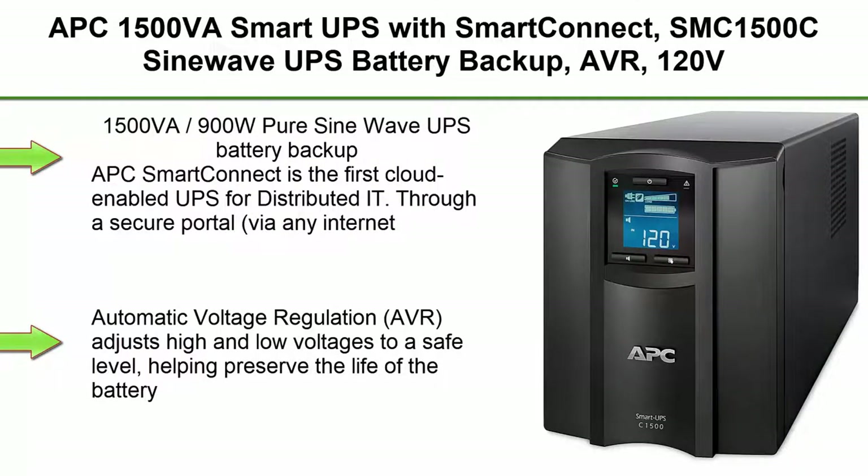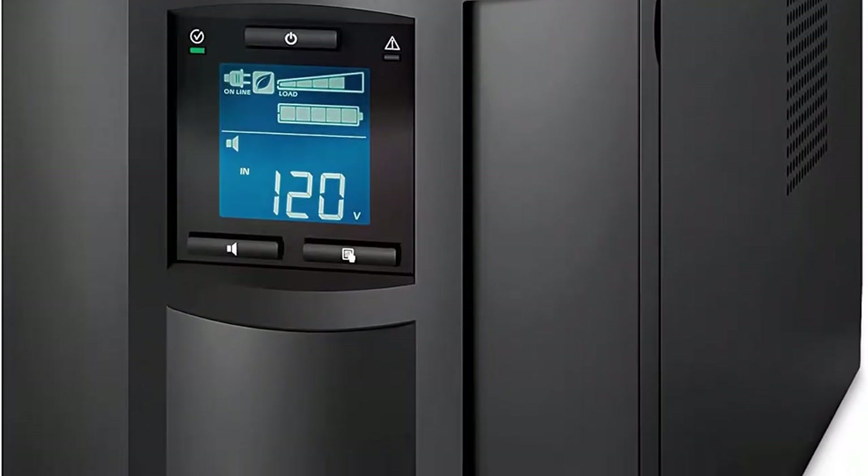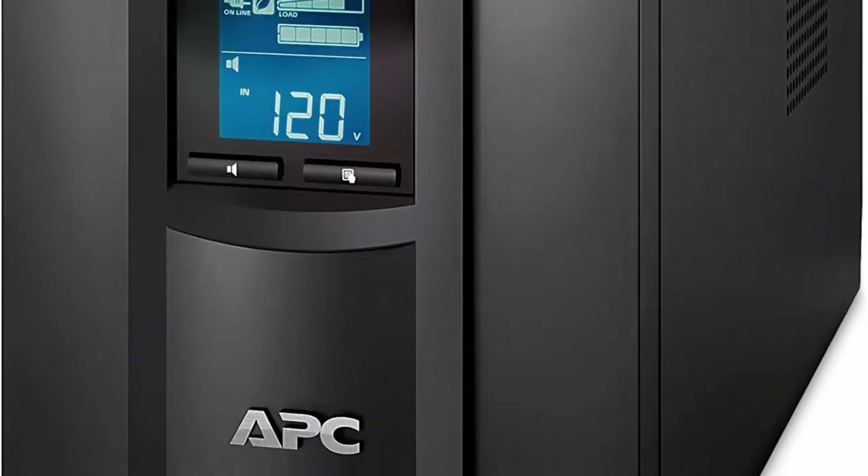Top 2: APC 1500VA Smart UPS with Smart Connect, SMC-1500C, SineWave UPS Battery Backup, AVR, 120V, Line Interactive Uninterruptible Power Supply, 1500VA/900W Pure SineWave UPS Battery Backup.